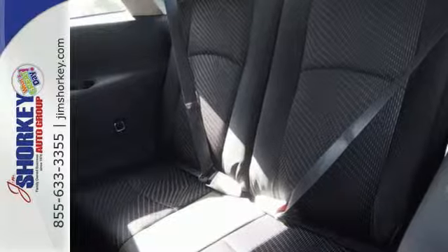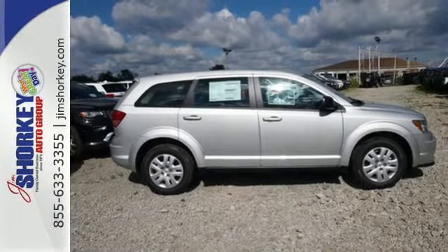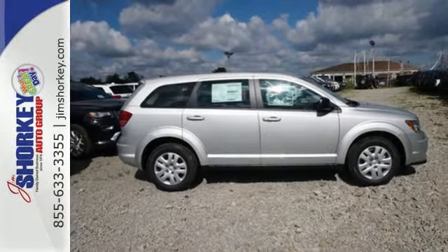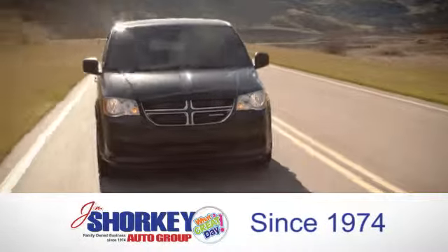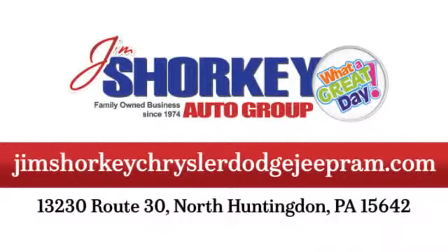You can reconfigure the interior to hold just about anything. See you today at Jim Shorkey Chrysler Dodge Jeep Ram. We are a family owned and operated dealership, conveniently located at 13230 Route 30 in North Huntingdon, PA.